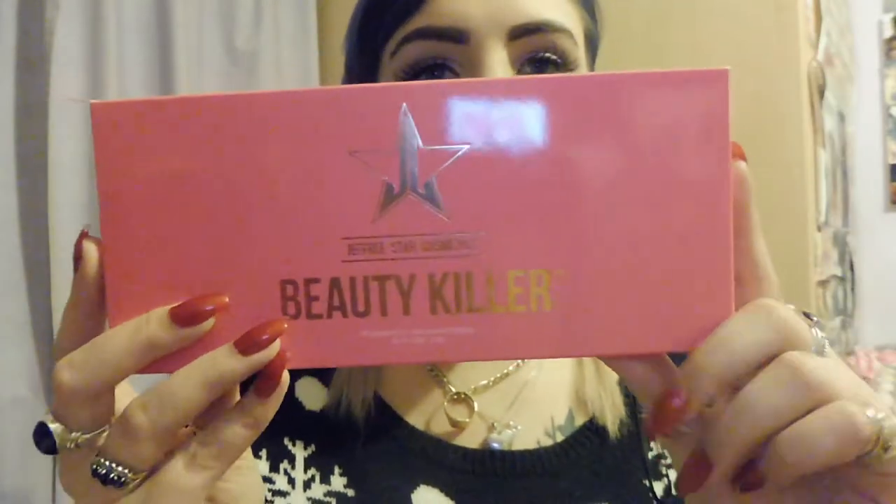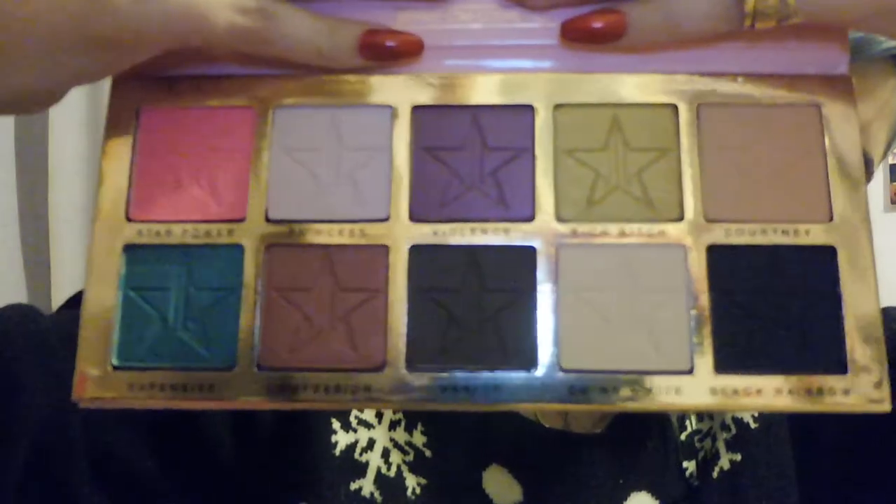Next up from my mum and stepdad — one of my main presents from them is the Jeffree Star Beauty Killer palette. They ordered this from Beauty Bay because I asked for it and I've wanted it for a long long time. I cannot wait to use this palette. I'll probably do a swatch video for this. At some point soon I'm going to do my full Jeffree Star collection — I have 9 or 10 lipsticks, a highlighter, and now this palette — so keep your eyes peeled for that. I'm so happy I finally own it.